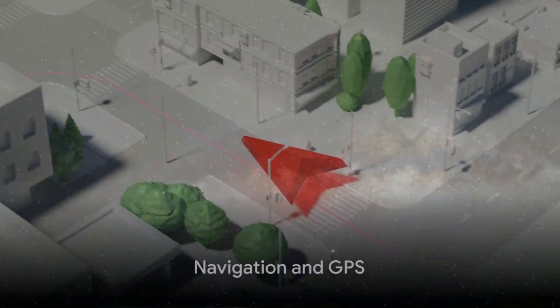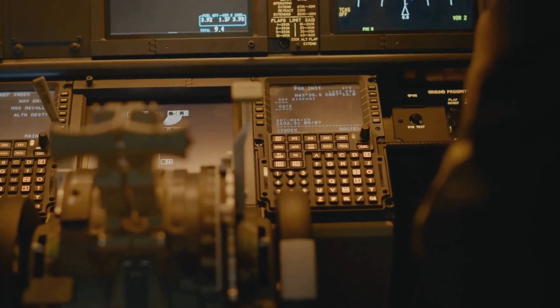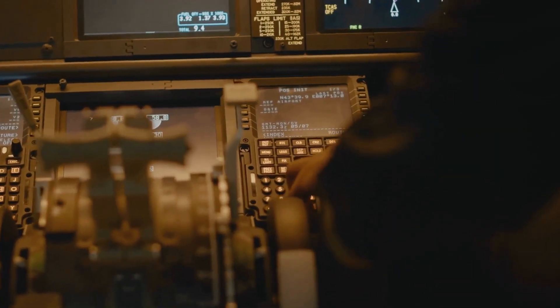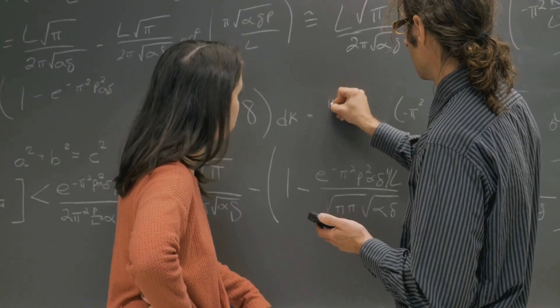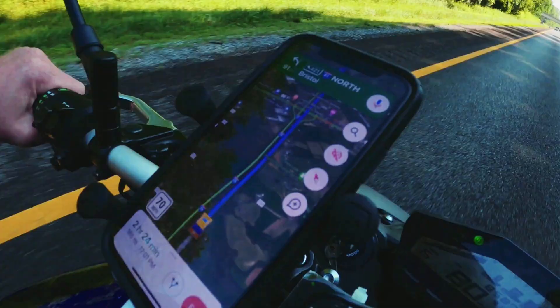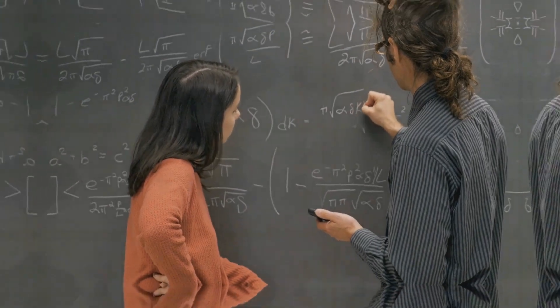In the world of navigation, trigonometry is an unsung hero. It assists pilots and ship captains in plotting their course and ensuring they reach their destination safely. The GPS system we frequently use is based on trigonometry, calculating distances based on the angles between satellites.